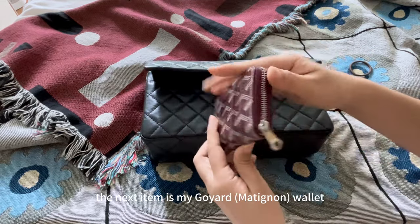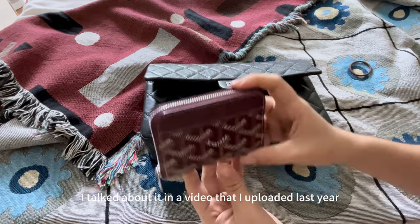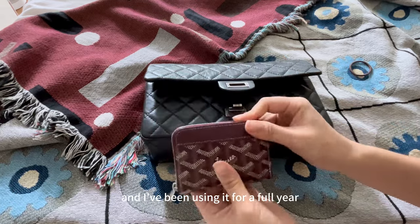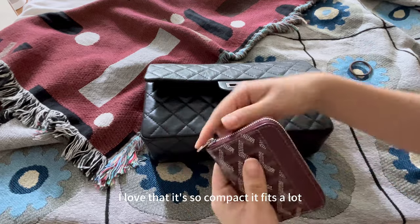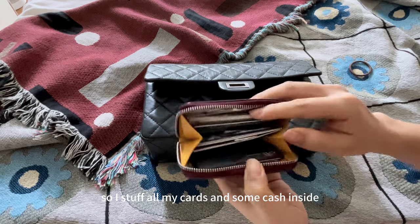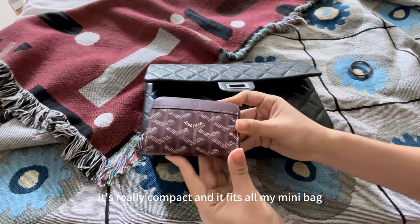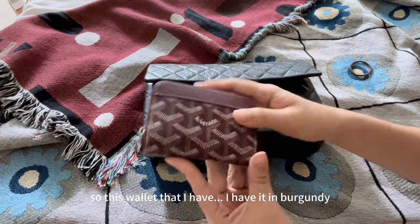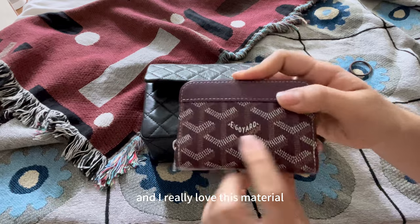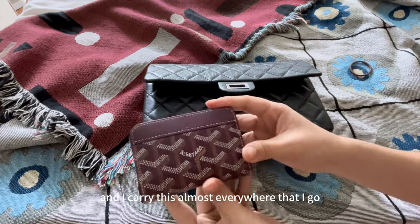The next item is my Goyard wallet. This is the zip-around wallet — it's very compact. I talked about it in a video I uploaded last year. I got it about one year ago and I've been using it for a full year. I love that it's so compact and fits a lot — I stuff all my cards and some cash inside, and sometimes even a few coins. It fits all my mini bags. I have it in burgundy, which I think is a really lovely color. I love this material — it's so scratch resistant and I carry it almost everywhere I go.